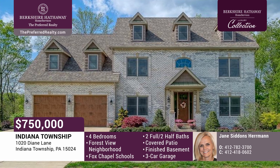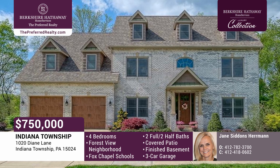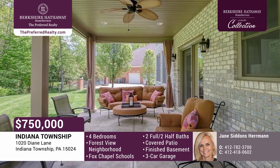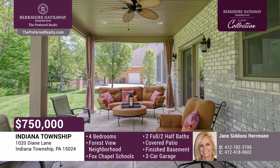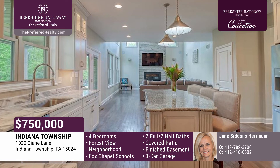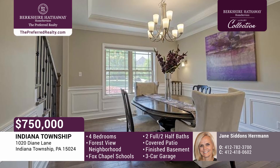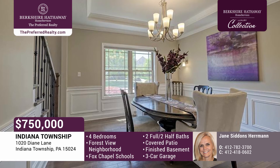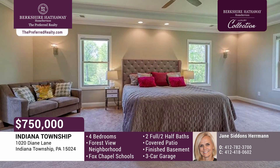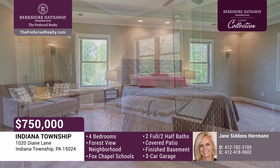Welcome to this home in the Fox Chapel School District, located in the popular sidewalk neighborhood of Forest View. It has a level drive, a three-car attached garage, and a flat backyard with an expansive covered rear patio. Enjoy the dramatic two-story family room with a fireplace. It opens to the gourmet kitchen, making entertaining and daily living a joy. There's an easy flow through the first floor to the attractive dining room and private office, half bath, and convenient first floor laundry. Upstairs is a lovely owner's suite with a large walk-in customized closet and a spacious ensuite bath.